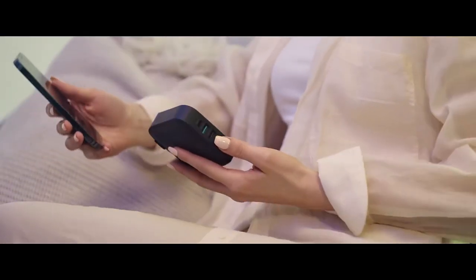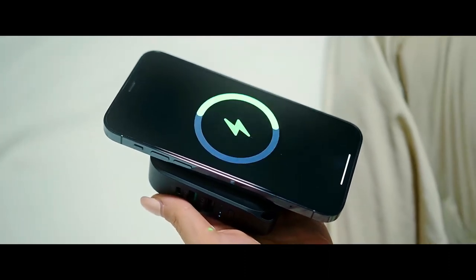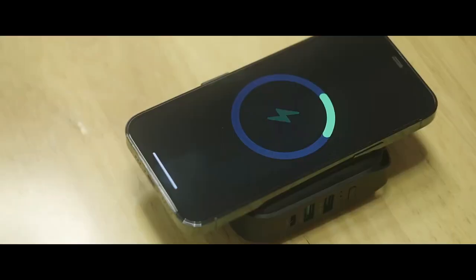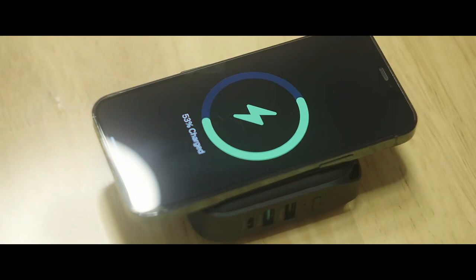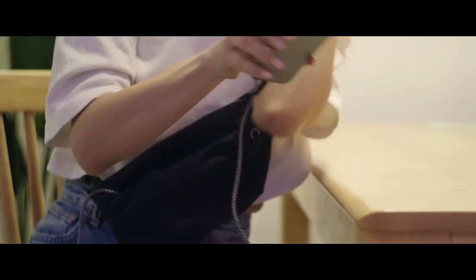The magnetic wireless power bank is a multi-function charging combination of a 10,000mAh power bank, wireless charger, and magnetic adsorption. This portable charger can wirelessly charge four devices at the same time: one wireless, one via Type-C, and the others via QC 4.0 and PD ports.